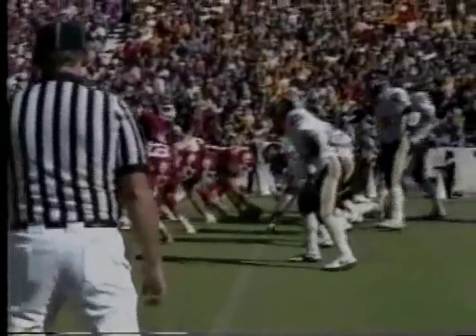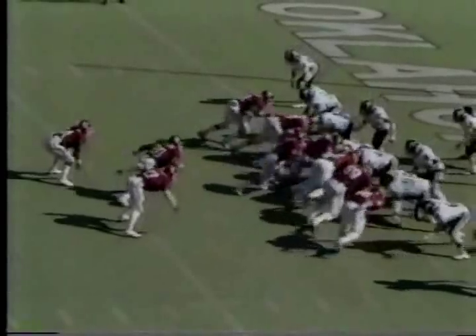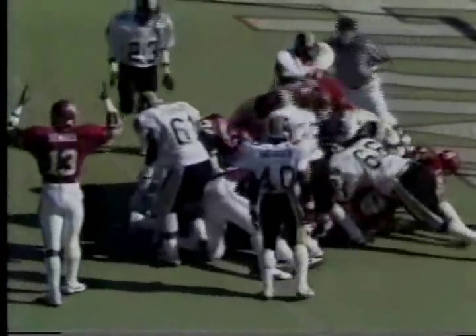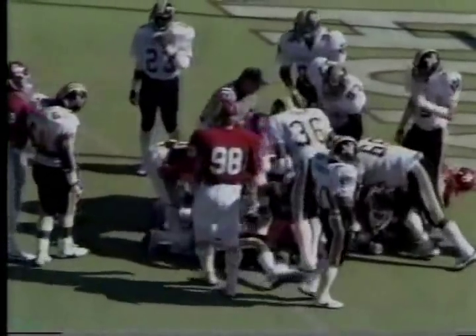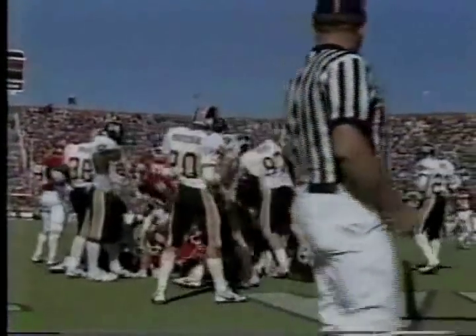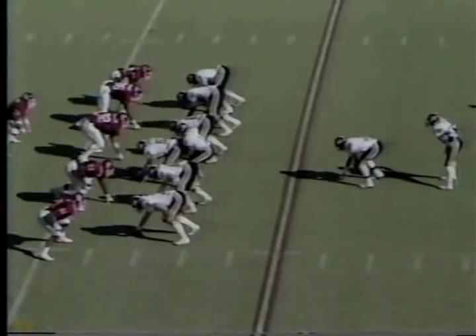That's recoverable and Oklahoma has the football. Things go bad, sometimes they can go forever bad. Third down — Bradley, and this time he's in for the score! The Sooners have put 41 points on the board — 41 points.